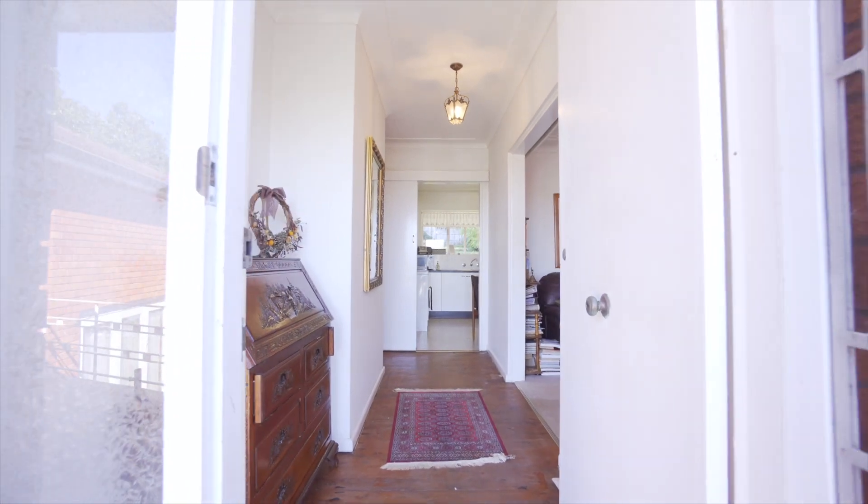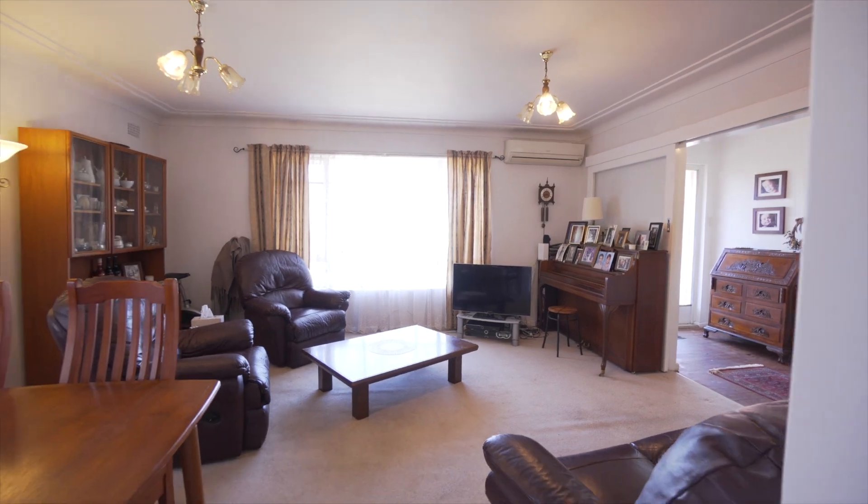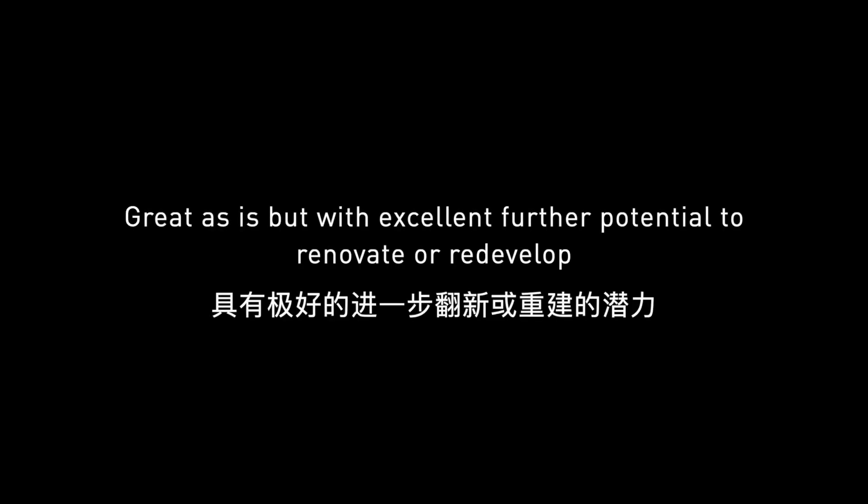This is a bright and sunny family home with four bedrooms plus a study and two bathrooms. They're probably as perfect as is, with excellent further potential.